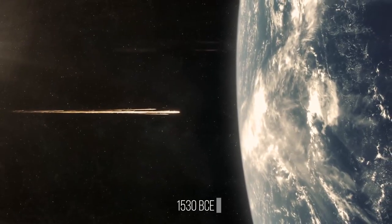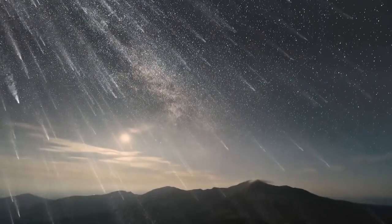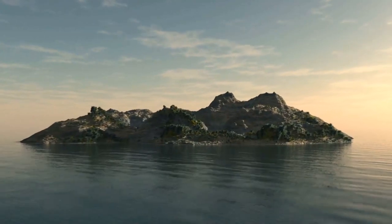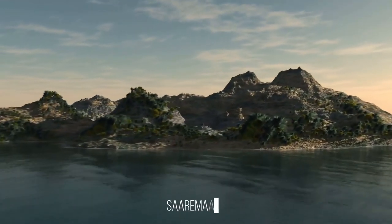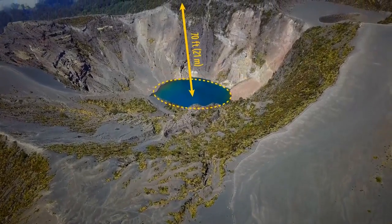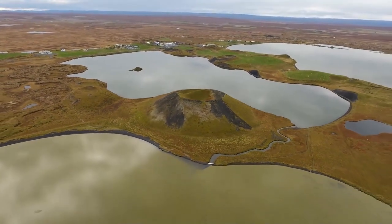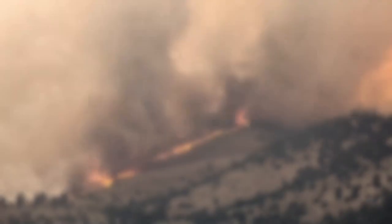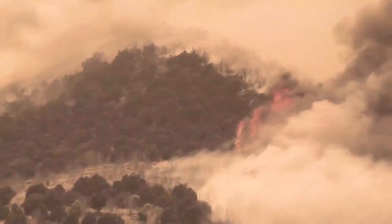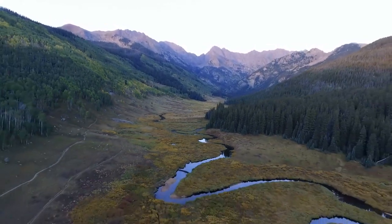In 1530 BCE, a meteoroid entered Earth's atmosphere before shattering into pieces. Its burning fragments rained down on Earth and crashed into the surface of a small Estonian island called Saaremaa. The largest crater formed is a 360-foot-wide perfect circle, 70 feet deep and filled with blue water. Eight smaller craters appeared within a half-mile radius. The impact caused trees on the island to catch fire and almost all forests burned down. The woodlands have since grown back, and the craters are now a popular hiking destination.